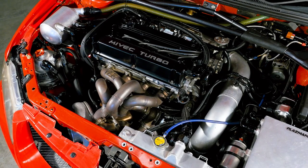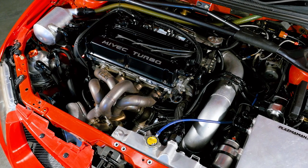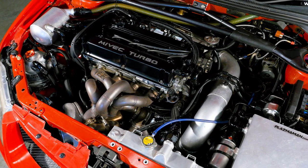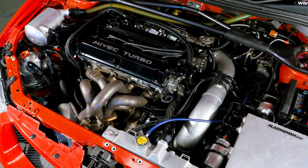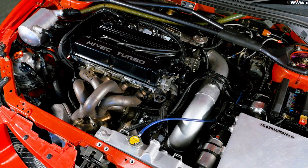All that power is not generated by a stock factory Evo engine. The 4G in this car is a billet 2.2 litre block with a stroker billet crank, Manley rods, and high compression CP pistons. Up the top, a ported head uses big valves and aggressive Kelford camshafts.